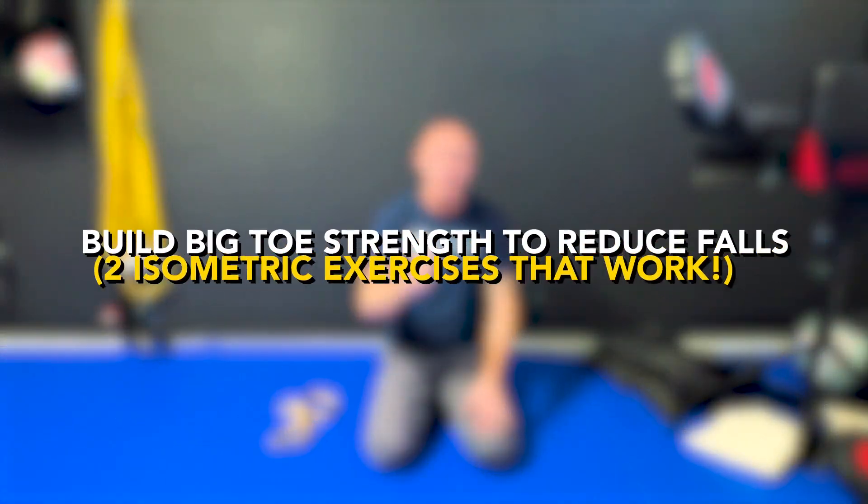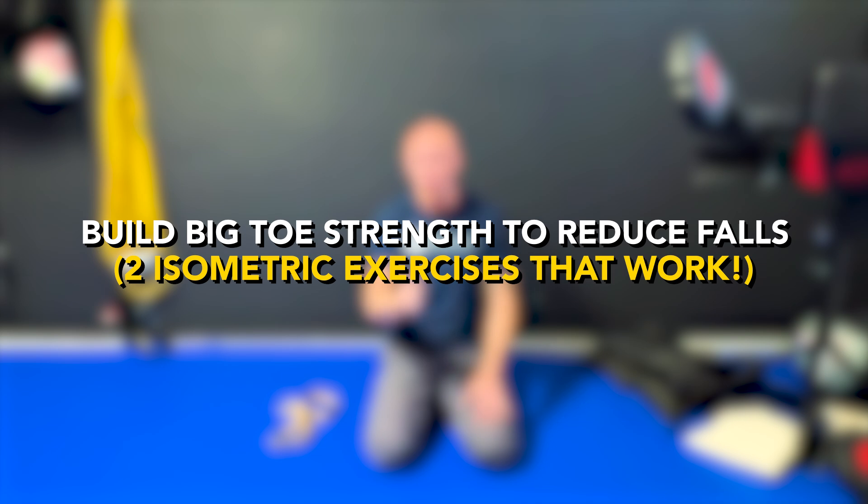Hi, I'm Dr. Eric Cobb of Z Health Performance. Today, we're going to talk about building better toe flexor strength, particularly your big toe, to improve your balance, your stability, and your safety as you move through the world.